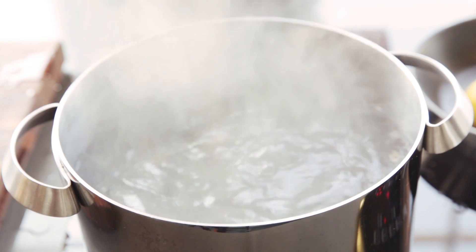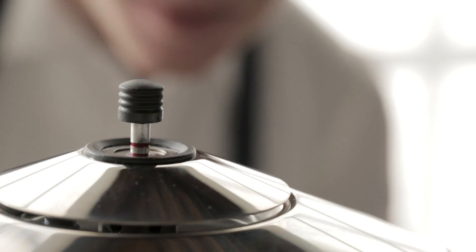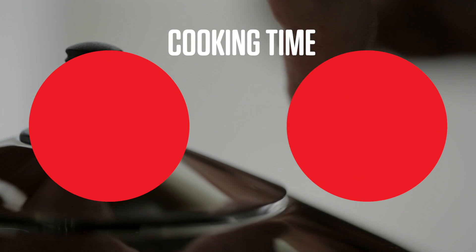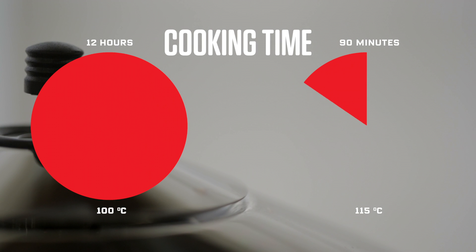Typically, water boils at 100 degrees Celsius — that's as hot as it'll get. But in a pressure cooker, that limit soars to 120 degrees. That means you can cook exponentially faster. For every 5 degrees you can bump up the temperature past 100, you cut your cooking time in half. Therefore, if you reach 120 degrees, you're cooking 16 times faster than normal.